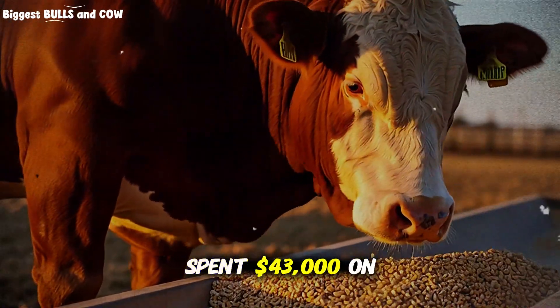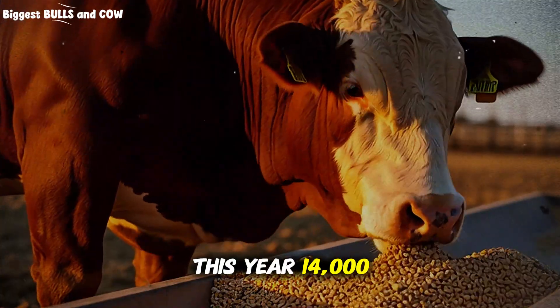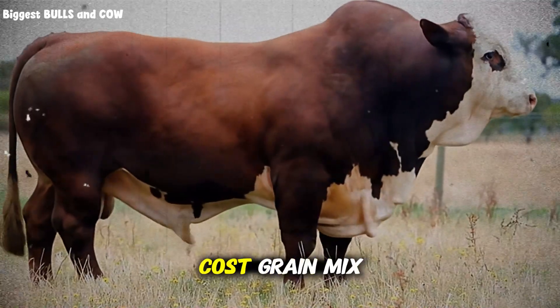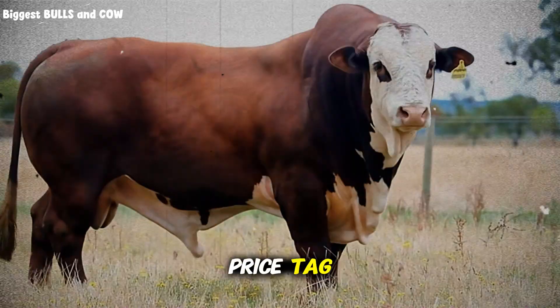Last year, I spent $43,000 on commercial feed. This year, $14,000. And my cattle are actually heavier and healthier. I cracked the code on a low-cost grain mix that's giving me maximum weight gain without the premium price tag.